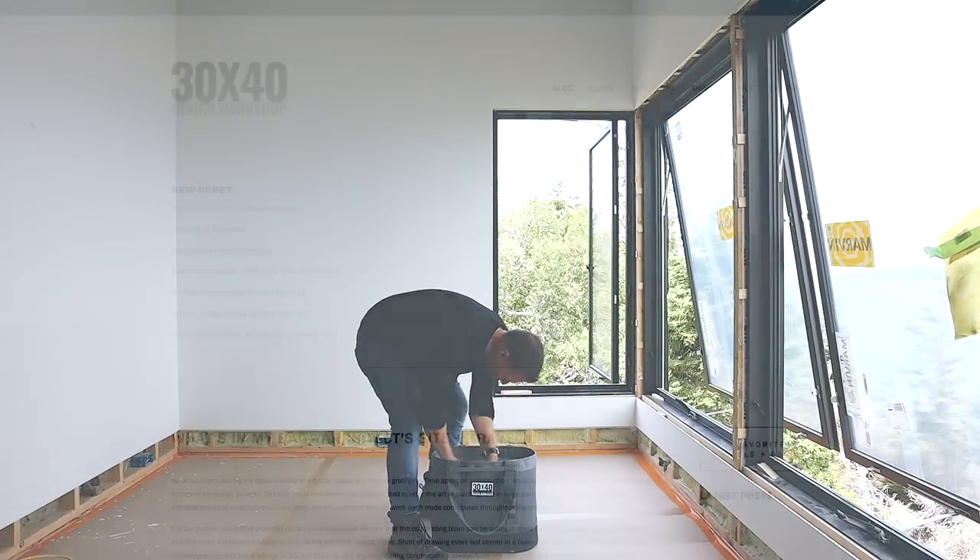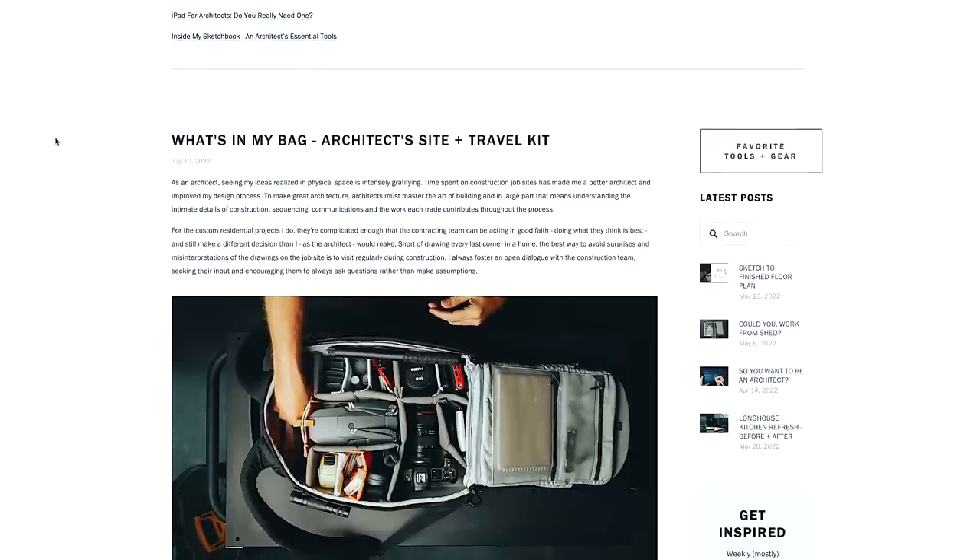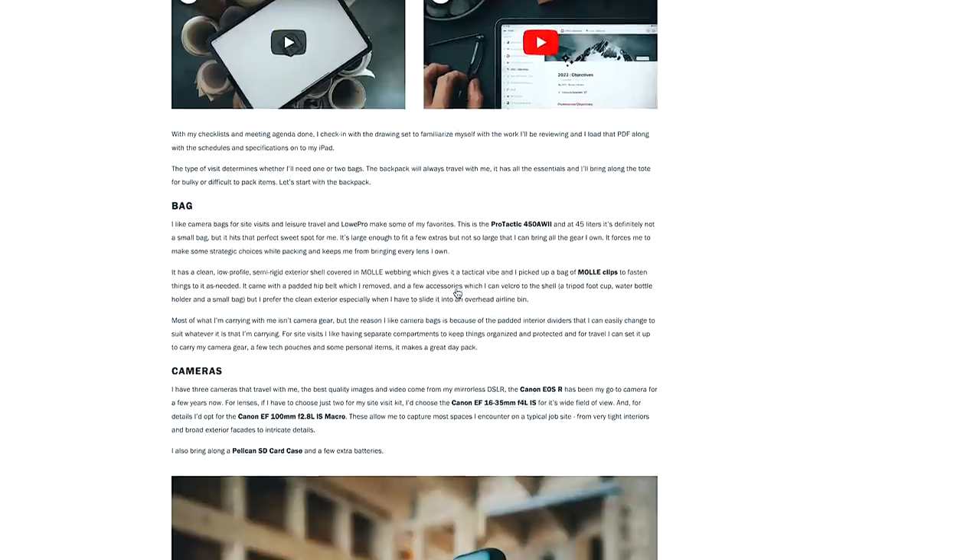You'll find links to everything along with a few bonus extras in the blog post linked in the description below. We'll see you again next time. Cheers, my friends.